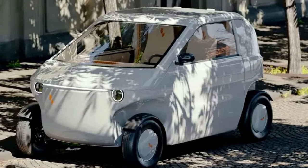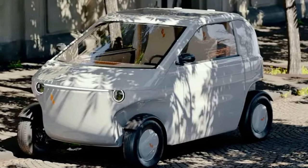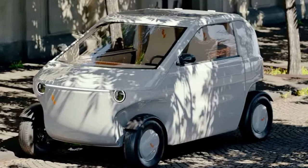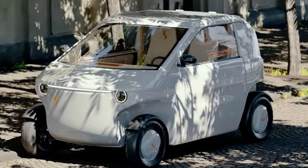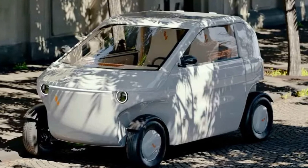Lovely, a sustainability-focused Swedish startup, has introduced the Lovelyo concept — a unique electric vehicle designed with an IKEA-style, flat-pack approach for cost-effective and eco-friendly shipping.